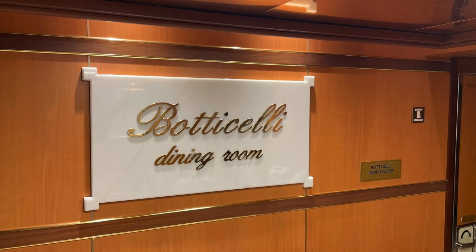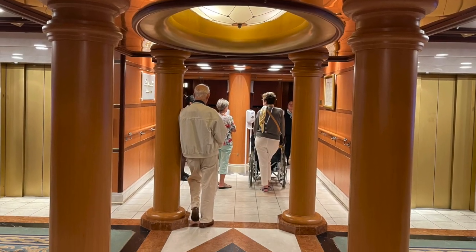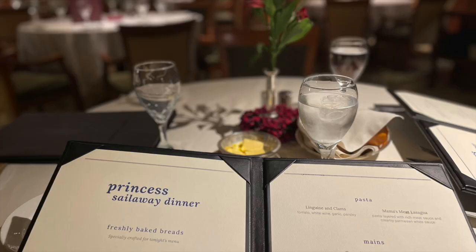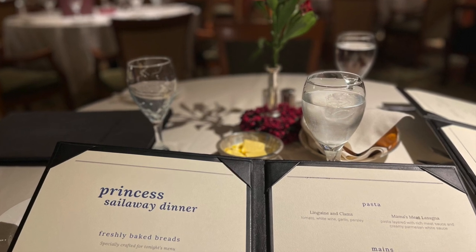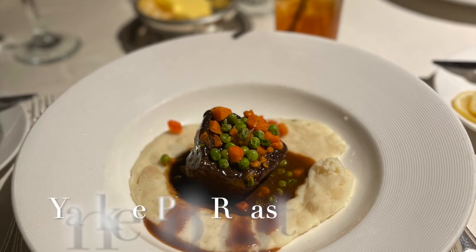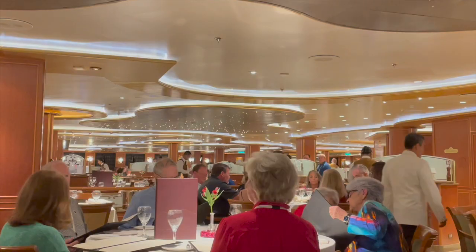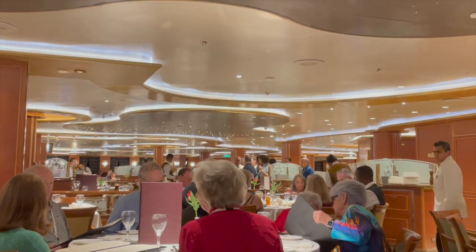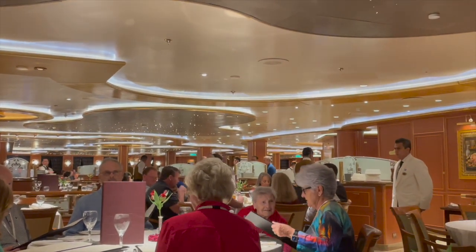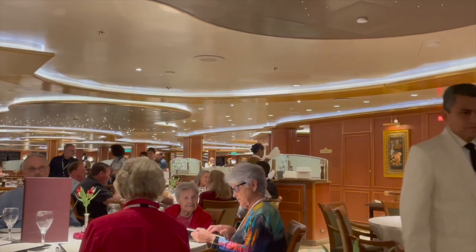The last of the main dining rooms available on the Ruby Princess was the Botticelli dining room. This was actually the first main dining room that we enjoyed. As you can see, we had traditional wonderful food, that same excellent decor, and it really brought out the idea of eating in an art gallery while you're dining.